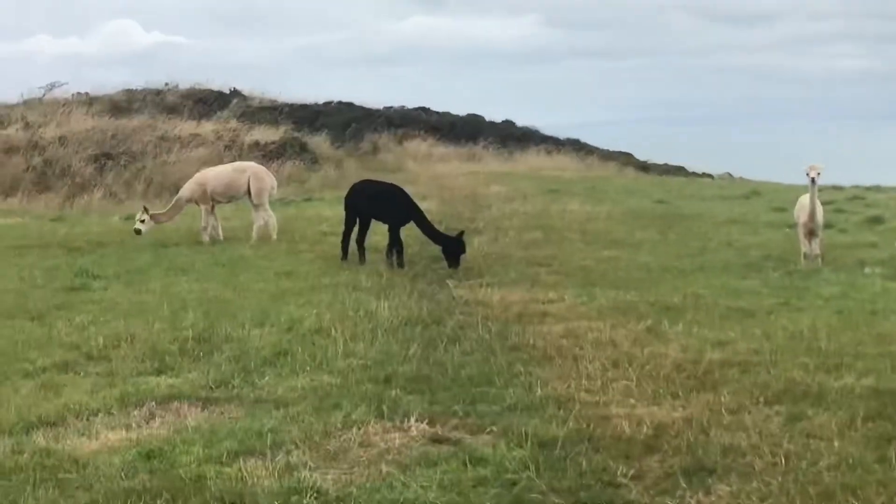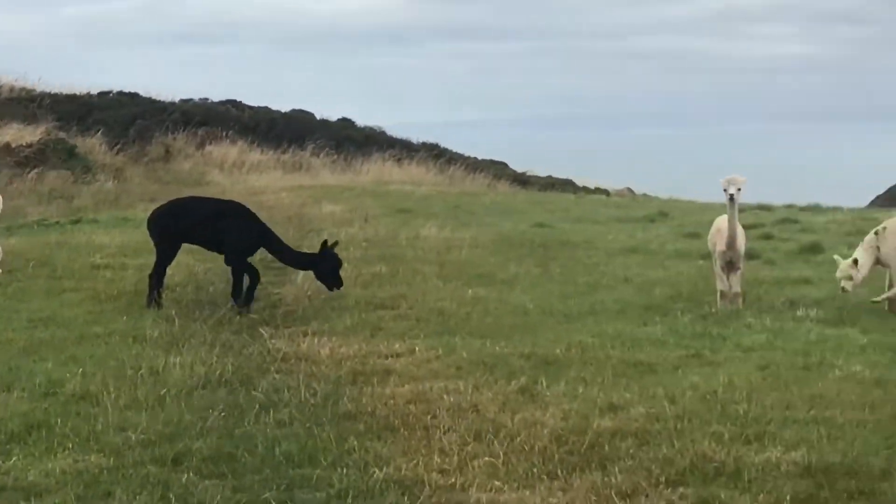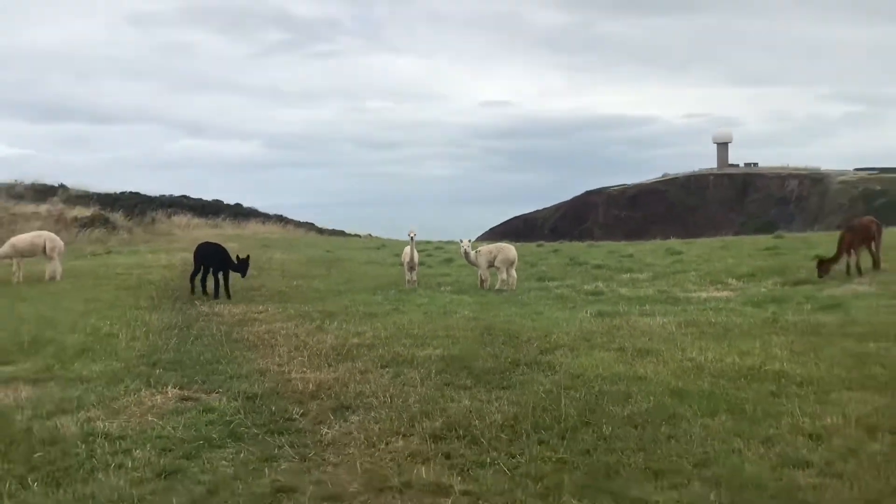They're really cute — I think they're alpacas. There's a little baby alpaca in there too!